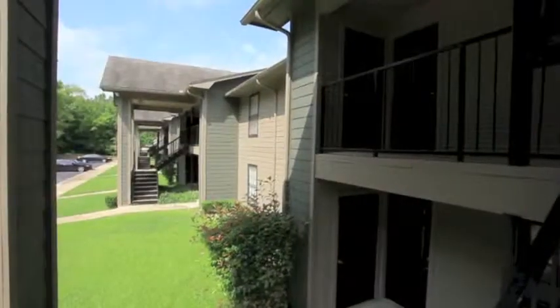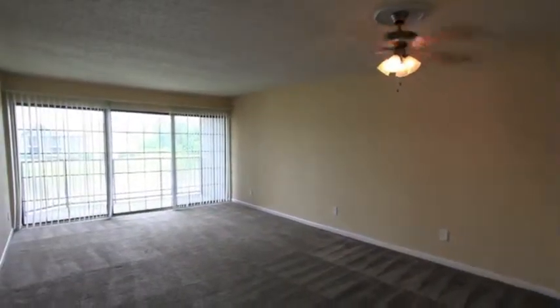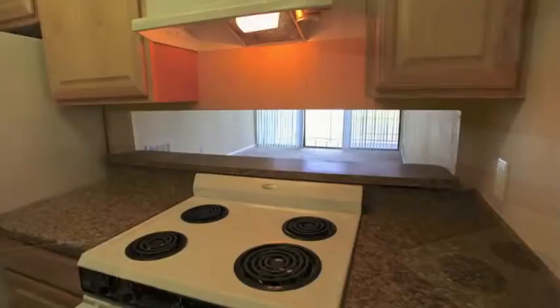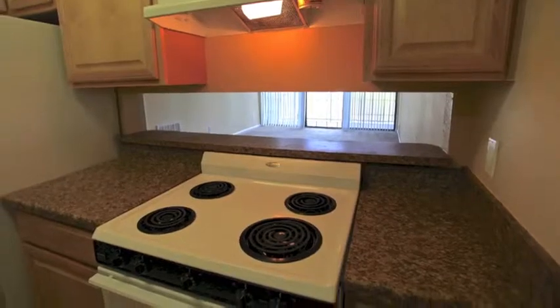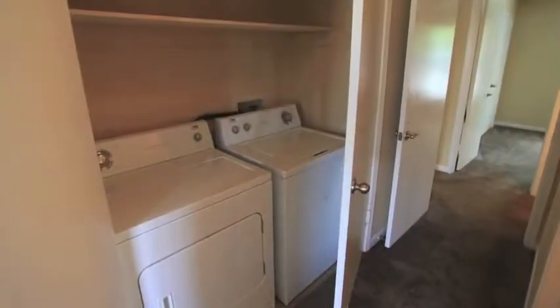Nantucket Harbor features spacious floor plans with upgraded interior finishes. Each apartment home offers fully equipped kitchens with whirlpool appliances, granite-inspired countertops, modern lighting, updated cabinetry, and a washer and dryer in every home.